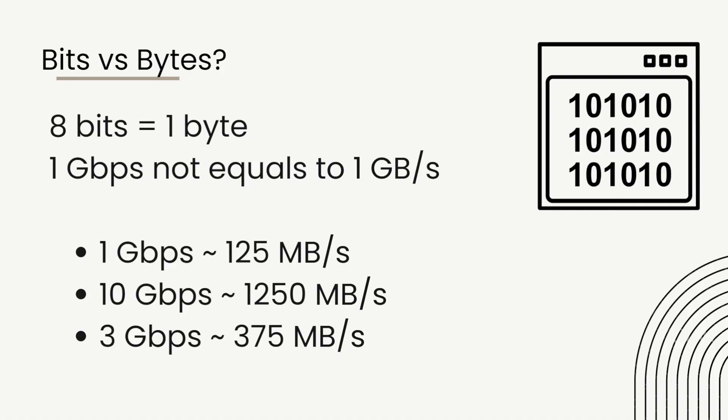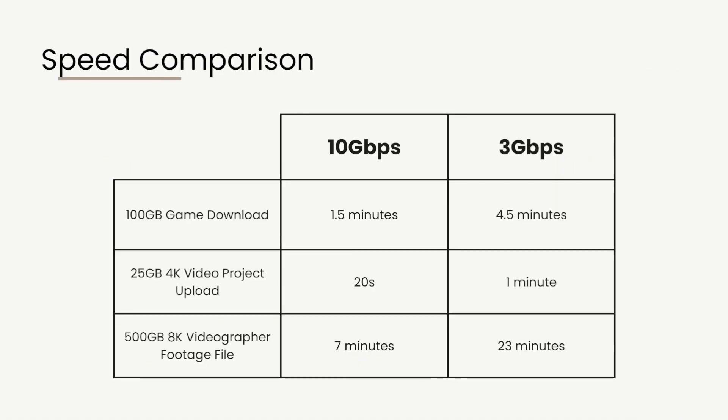For a basic speed comparison: typical games nowadays are about 100 GB. The download time at 10 Gbps is about 1.5 minutes, and at 3 Gbps about three times more — roughly 4.5 minutes. For a 25 GB 4K video project upload — for school or YouTube — 10 Gbps upload takes about 20 seconds, while 3 Gbps takes about one minute, again about three times more.